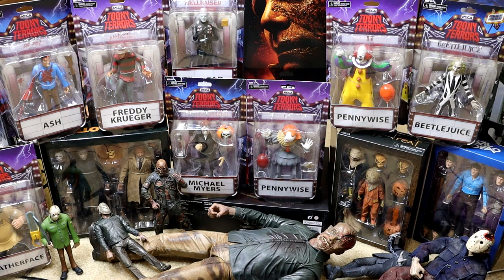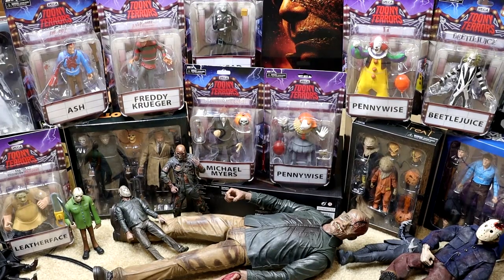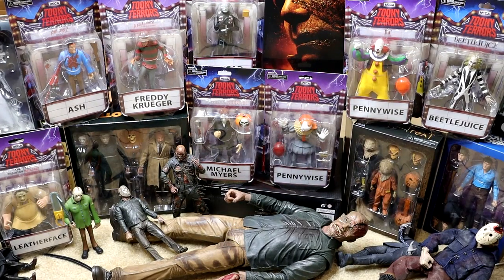We're gonna unbox every figure, talk about it, and show off what they come with. We do have a lot of figures here — tons and tons of figures, just stacked to the rim. We're gonna take each figure one by one, individually unbox it, talk about it, showcase it, and add it to the collection. All these figures will go into our massive box of horror figures that we'll showcase later on.